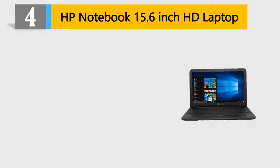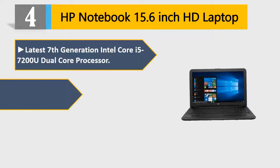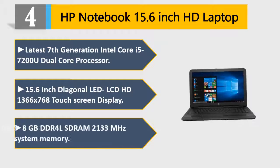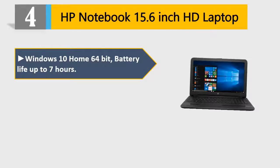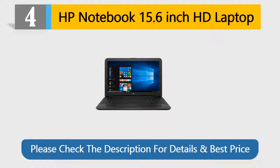Number 4: HP Notebook 15.6-inch HD Laptop. Latest 7th Generation Intel Core i5-7200U Dual-Core Processor. 15.6-inch Diagonal LED LCD HD 1366x768 Touchscreen Display. 8GB DDR4 DRAM 2133MHz System Memory. Windows 10 Home 64-bit. Battery life up to 7 hours. Full keyboard with 10-key numeric keypad, supports SD. Please check the description for details and best price.